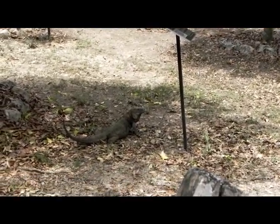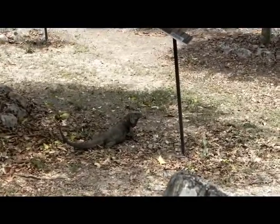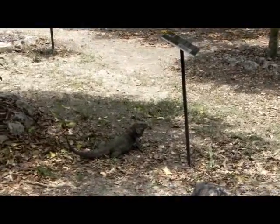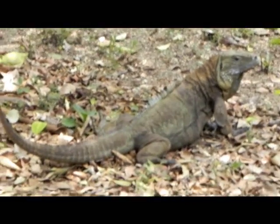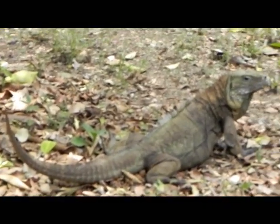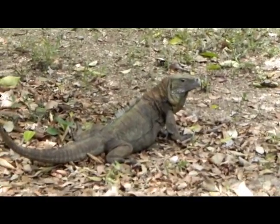We're still at the Blue Iguana Recovery Program within the Botanic Park, and we stumbled across an area with three iguanas. We were fortunate enough to have a tour of the entire breeding facility. You just have to get here before 11 o'clock. I highly recommend it to anybody who intends to visit Grand Cayman.